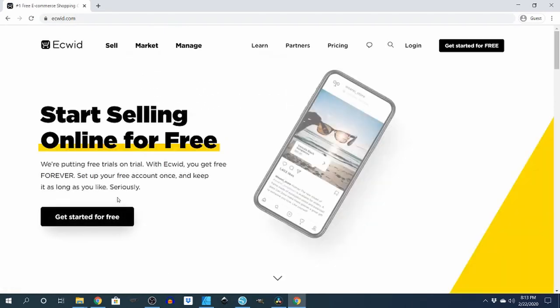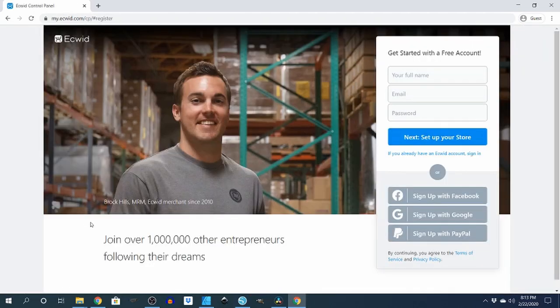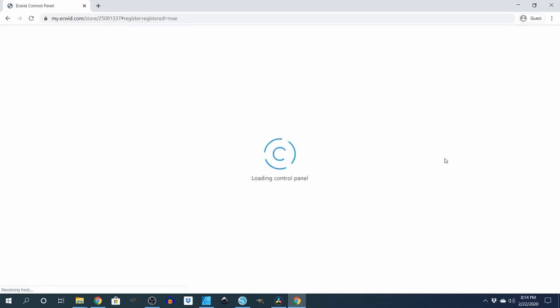It'll take you to a page where it says 'Get Started for Free' — click on that. You want to put in your name, email, and password, set all that stuff up. After you do that, click next to set up your store.